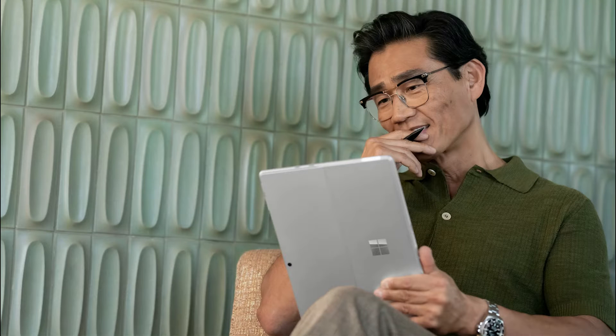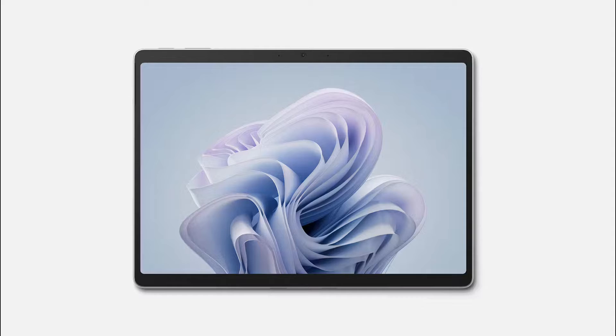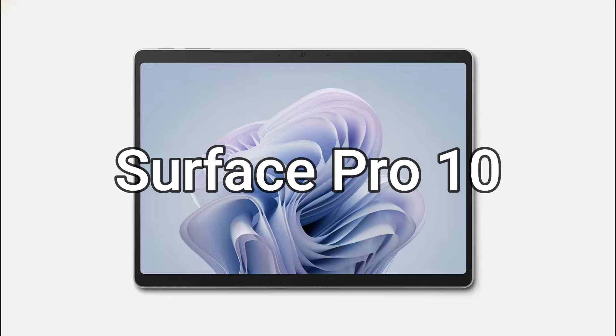The Surface Pro has been a popular choice for professionals and students alike due to its versatility and performance. Let's see how the Surface Pro has evolved and improved in this latest iteration. In this episode, we will talk about the new Surface Pro 10.